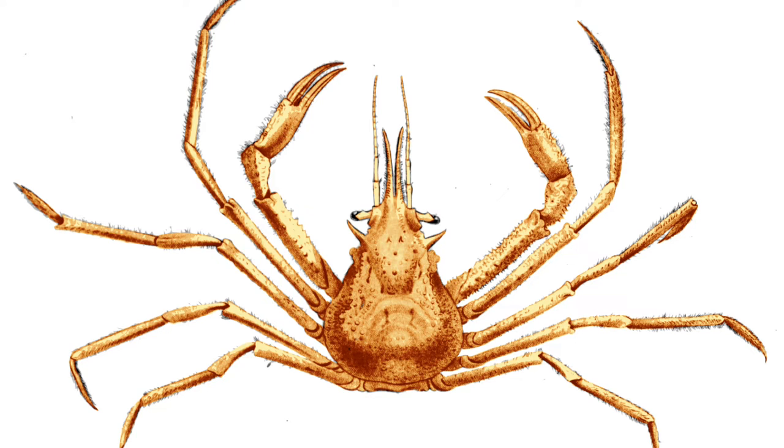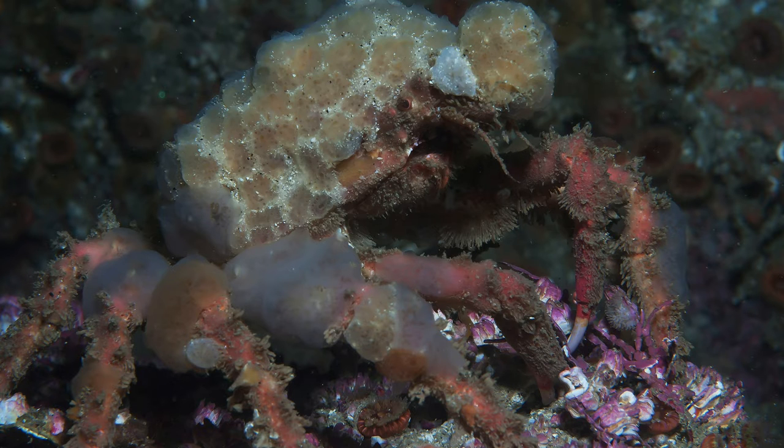The term Decorator Crab covers several species of crabs. Today I'm going to be talking about one of these species, the Graceful Decorator Crab. Decorator crabs belong to the superfamily Majoidea, however not all of these are decorators.